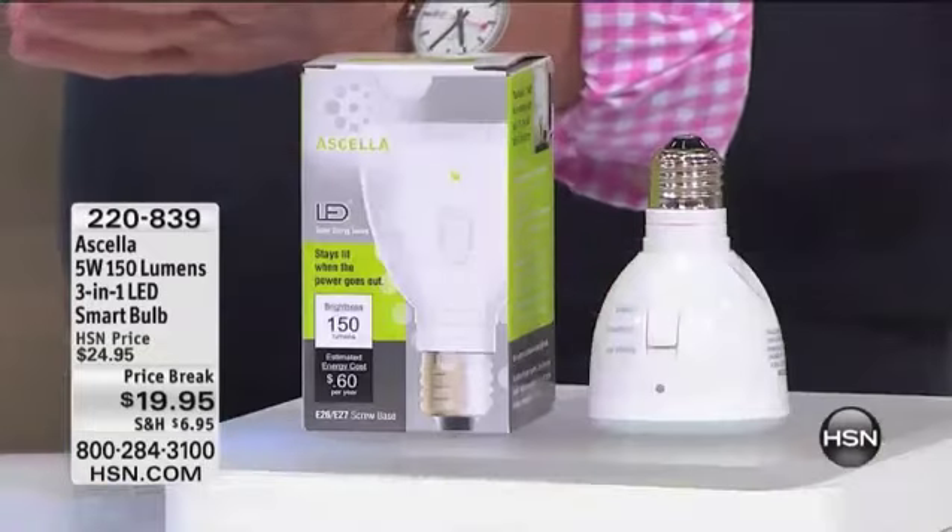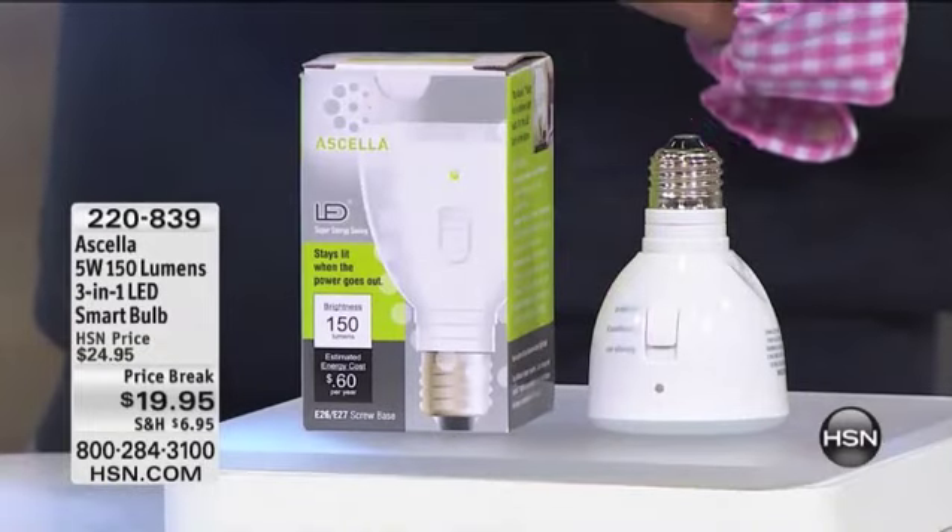During brownouts, blackouts, snowstorms, and weather — when we get into hurricane and tornado season — it's really a smart product for you to own for under $20, at the lowest price ever. The last time Lou was here, they sold out completely. They're back in stock and now at a very special price break. Take advantage of this at $19.95.